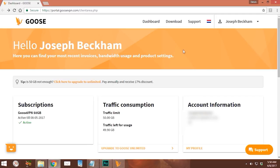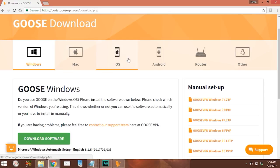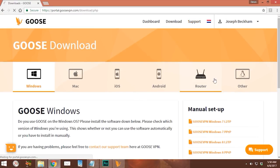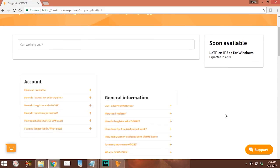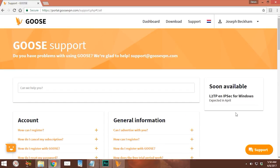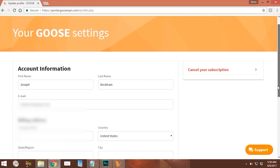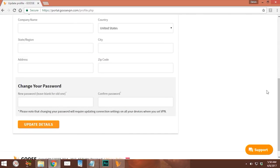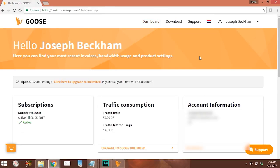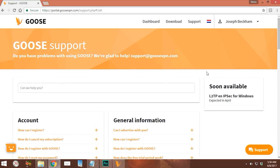Back in the account dashboard, you can click the download button to get the software for any of your devices. On the support page there are a couple of helpful links at the bottom if you're running into trouble. Under Settings you can change your account info, cancel your subscription, and change your password. For support, you can click the support button and send them an email directly.